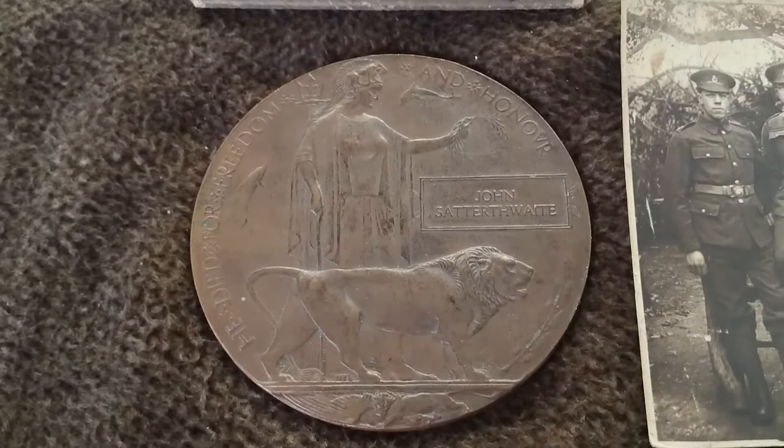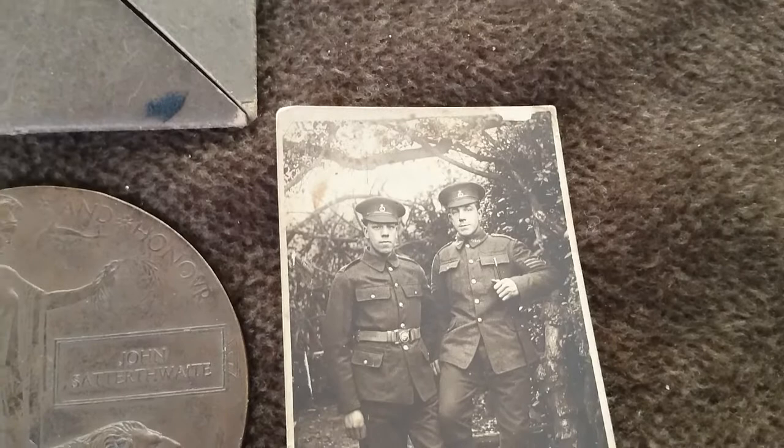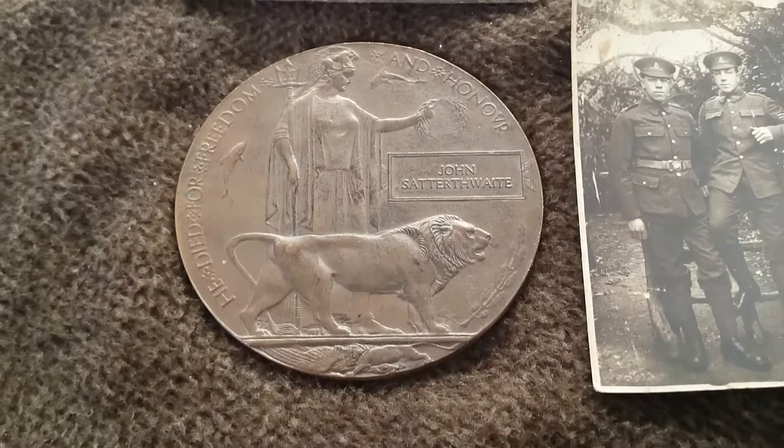Jack's memorial scroll and photos all came as part of a collection related to the two Satterthwaite brothers. Walter — the chap seen here — served with Jack and was with him when he was killed, before being transferred to the Royal Berkshire Regiment. Walter was wounded in the leg in the last stage of the war in September 1918 and was given the silver war badge, also known as the silver wound badge, and brought out of the service.